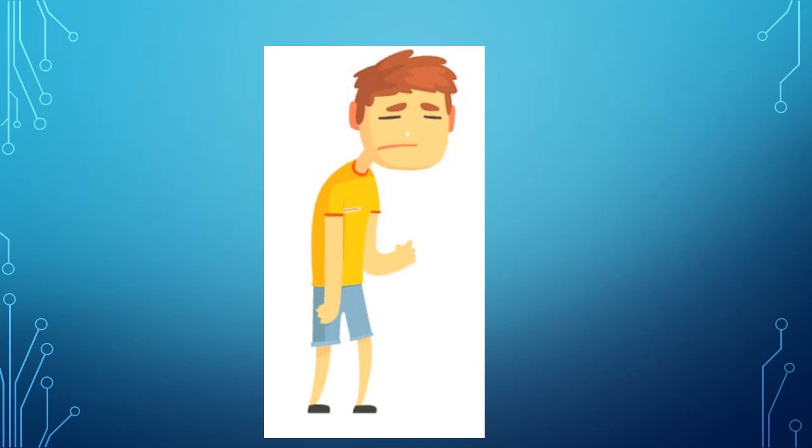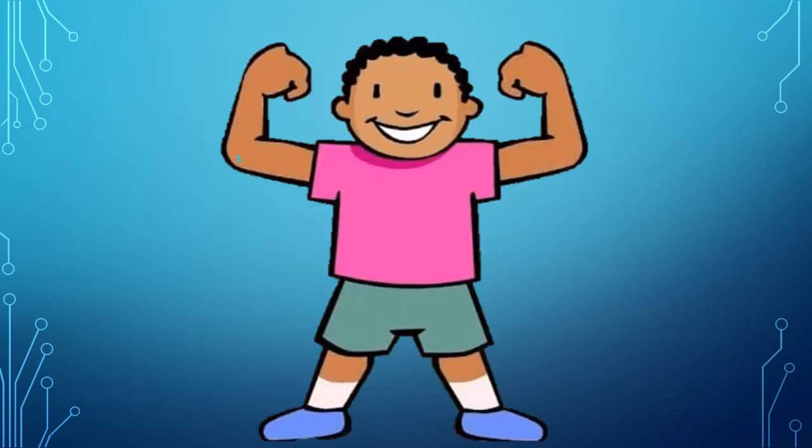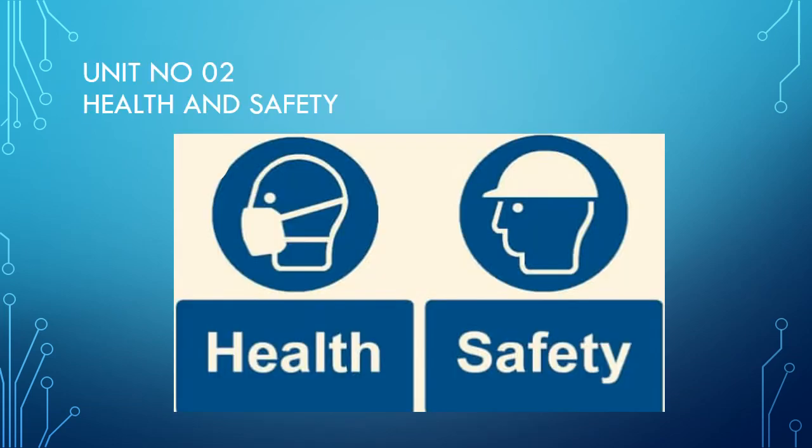Look at the picture of a boy. Is he looking healthy? No, not at all. Now look at this boy — he is healthy and fit. Health is the most important thing because a healthy body keeps a healthy mind. So let's start our lesson, which is Unit 2: Health and Safety.